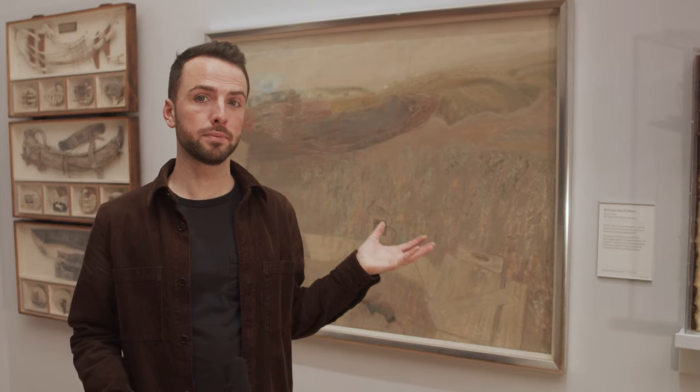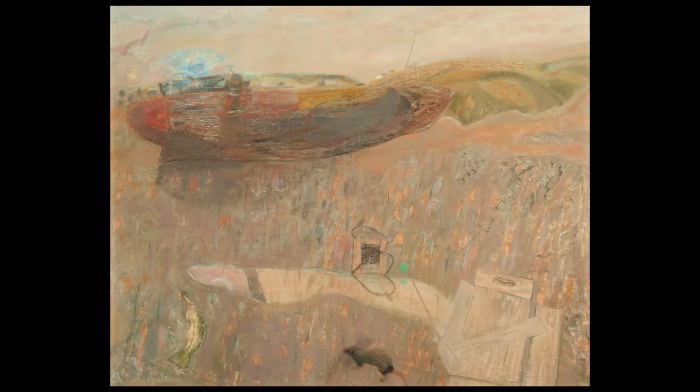Now let's do the same process again with Wishart's painting. Once again, note down your response to each question and feel free to pause the video at any point. Remember to consider why the artist has made these choices in your response. This work is titled 'Bird's Eye View of a Beach' — how does the title relate to the work? Does it change your view of the work in any way?